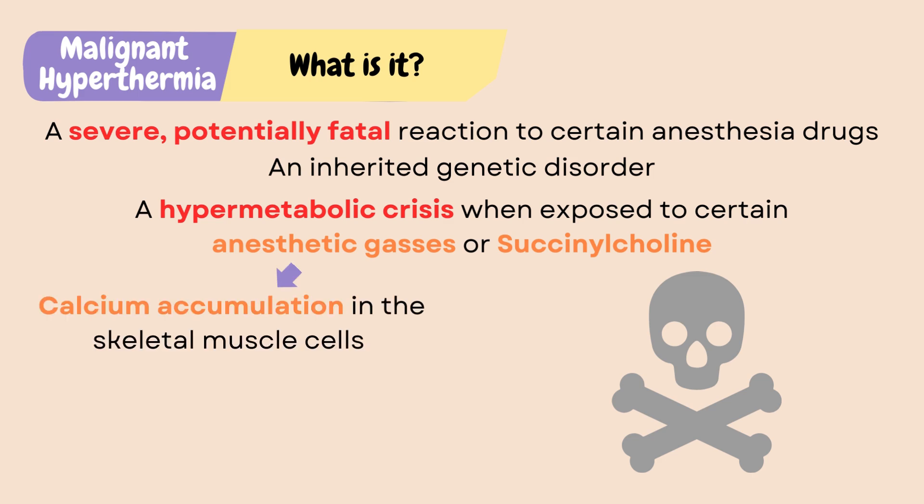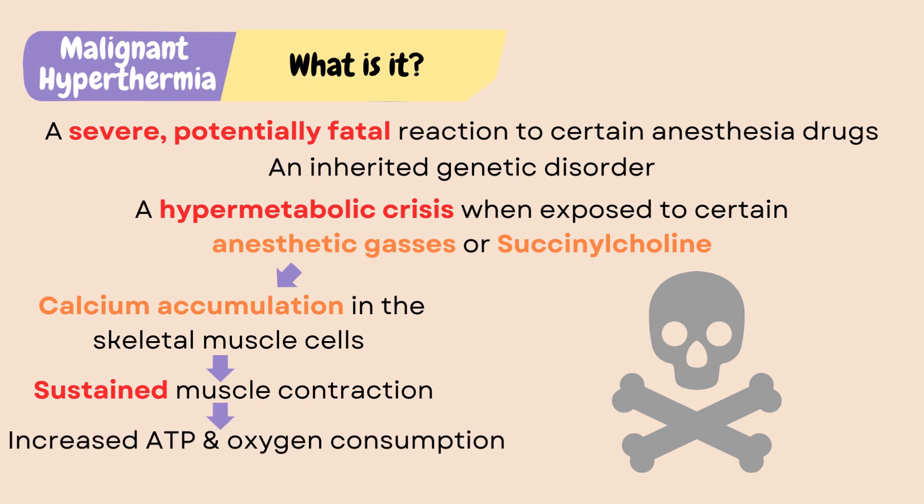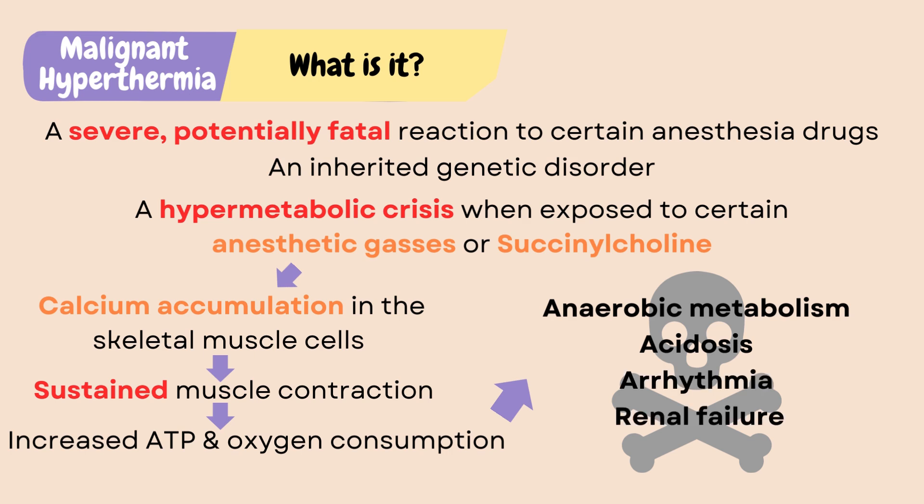It causes calcium accumulation in the skeletal muscle cells, which leads to sustained muscle contraction and increased ATP and oxygen consumption. Eventually, cells go into anaerobic metabolism and acidosis due to lack of oxygen, and muscle cells break down and release contents like potassium and myoglobin into the bloodstream, which will lead to arrhythmia and renal failure.